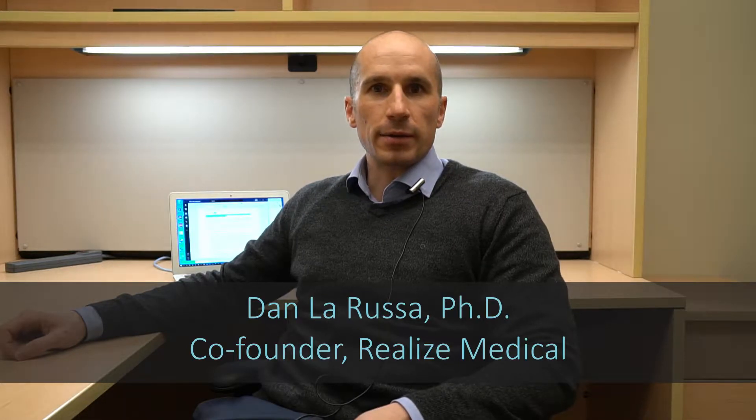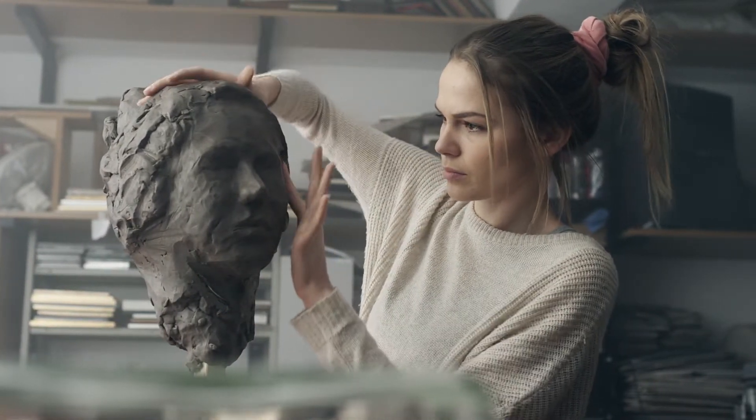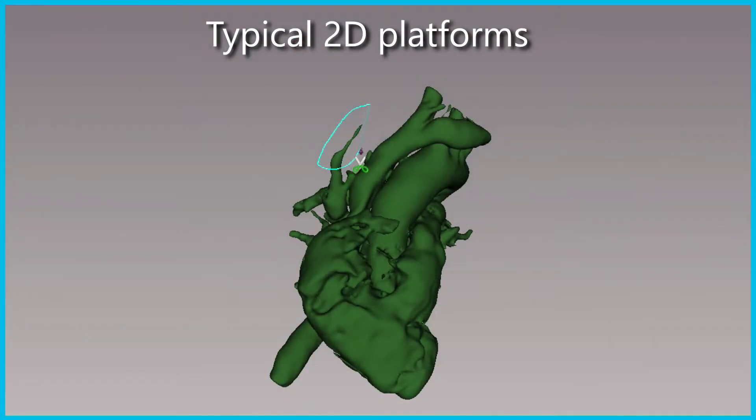If you think about it, it doesn't make sense to use 2D tools to create 3D models. We've only done so for so long because they're the only tools we've had. Imagine if you asked an artist to make a masterpiece sculpture using a computer mouse, keyboard, and 2D monitor — it would be a significant hindrance to their work. But we don't think twice about asking radiologists to create 3D anatomical models using these tools. Just like sculptors, they are inhibited by 2D workstations and they need better tools. And that's why we built Eleusis.